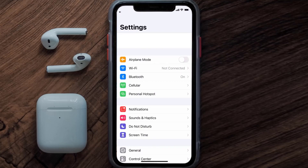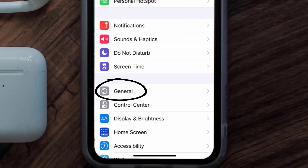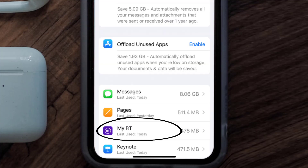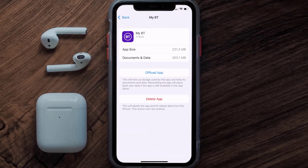Go to your device settings and then scroll all the way down to General and tap on it, then tap on iPhone Storage. From here, search for the BT mobile app and then tap on it.